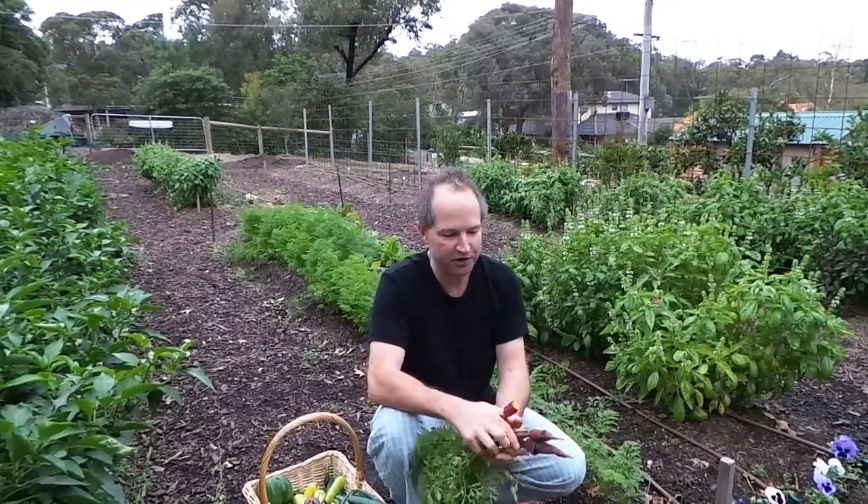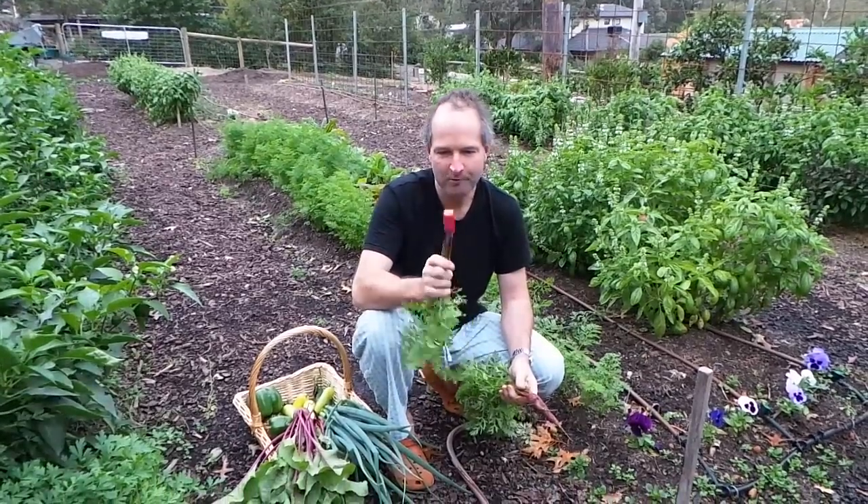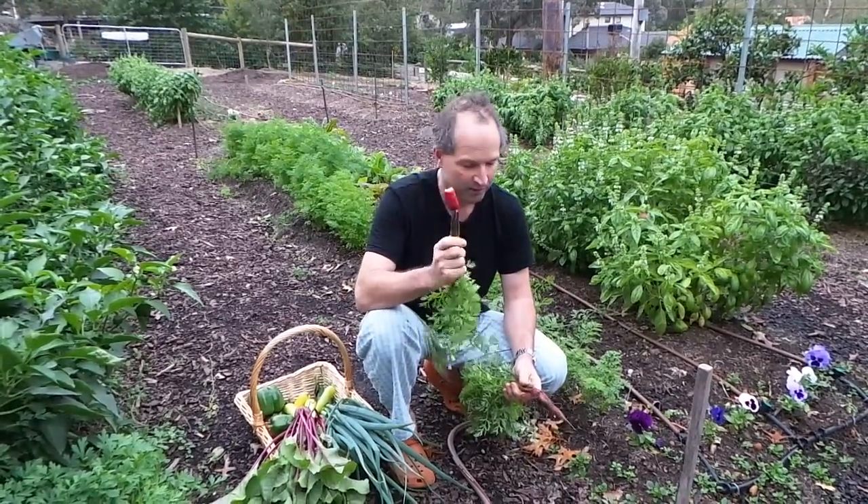Really easy to grow yourself. And you know what? The sign of a good gardener is if you can grow beautiful, straight, fresh carrots.